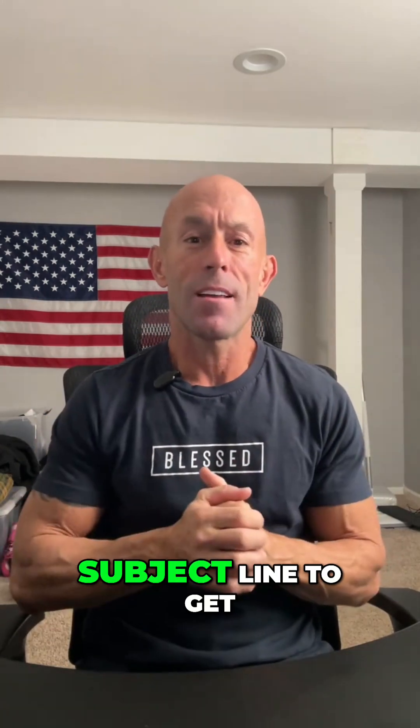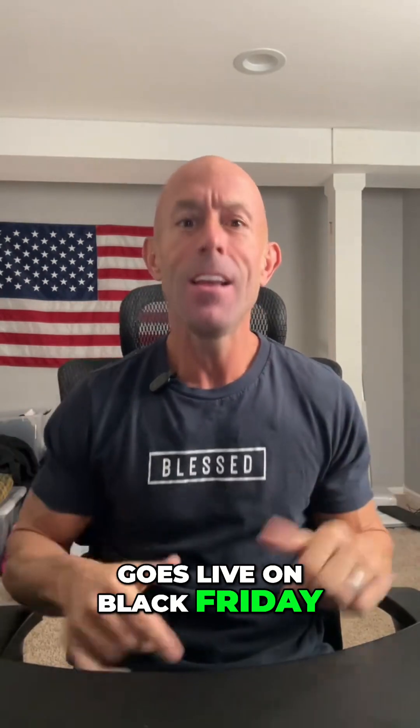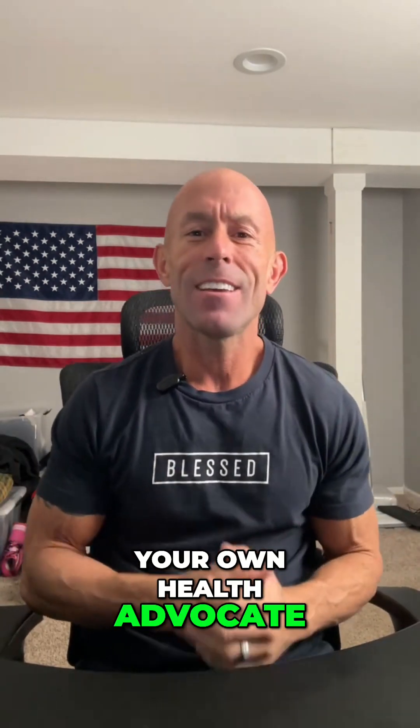Email me at thepeptideadvantage@gmail.com with 'Clotho' in the subject line to get added to the email announcement for when it goes live on Black Friday. Remember to always be your own health advocate and stay healthy.